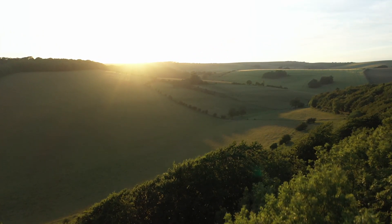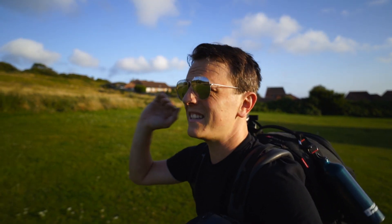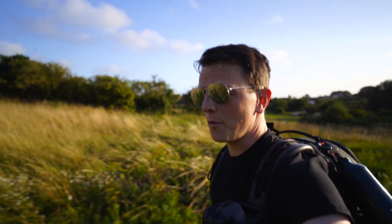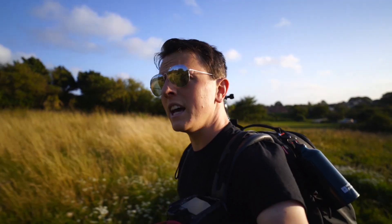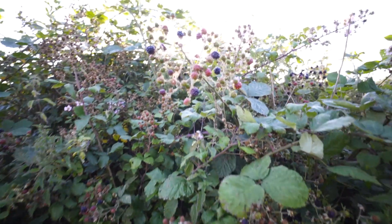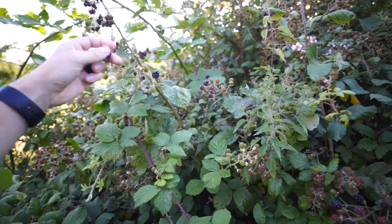Good evening everybody. I'm about to tackle this hill for the second time today, and if it doesn't go so well I'm going to be back tomorrow for sunrise again, so I'm getting quite used to this hill. This evening I've come to photograph a poppy field which is literally a few miles away from where I live in Shoreham-by-Sea. I came here this morning for sunrise — very disappointing conditions. Luckily there are some blackberries on the way for a little energy boost.